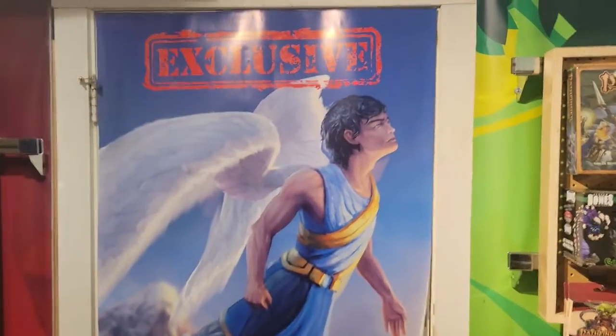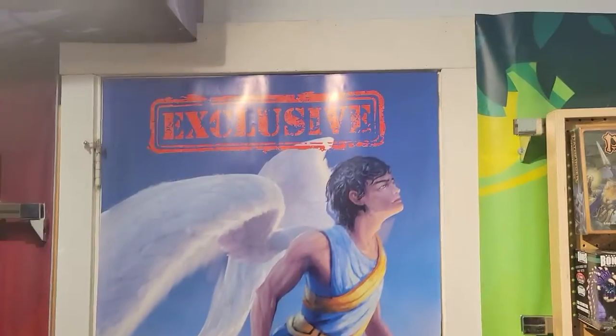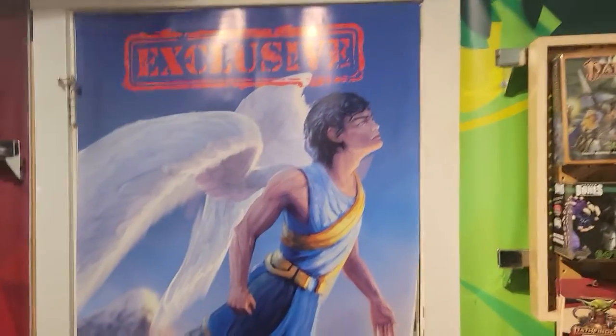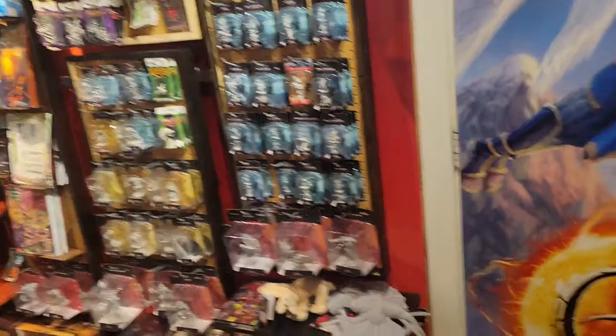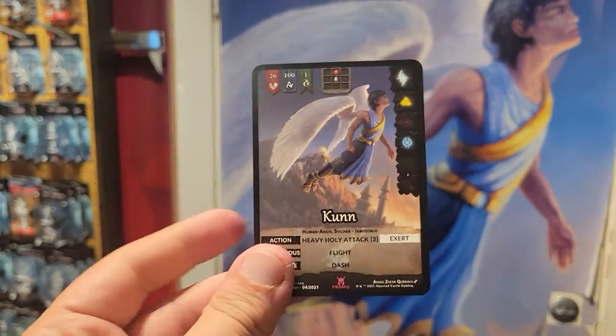I'm going to flip the camera. They have Kuhn exclusive for Genesis — this has been on their door for a while. These guys have actually been around with Genesis for a long time. This is really neat because they've actually made it into a card.